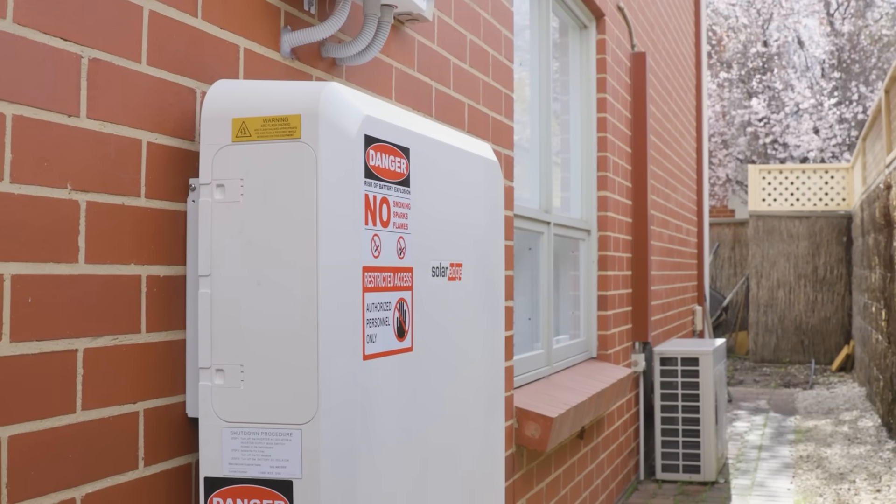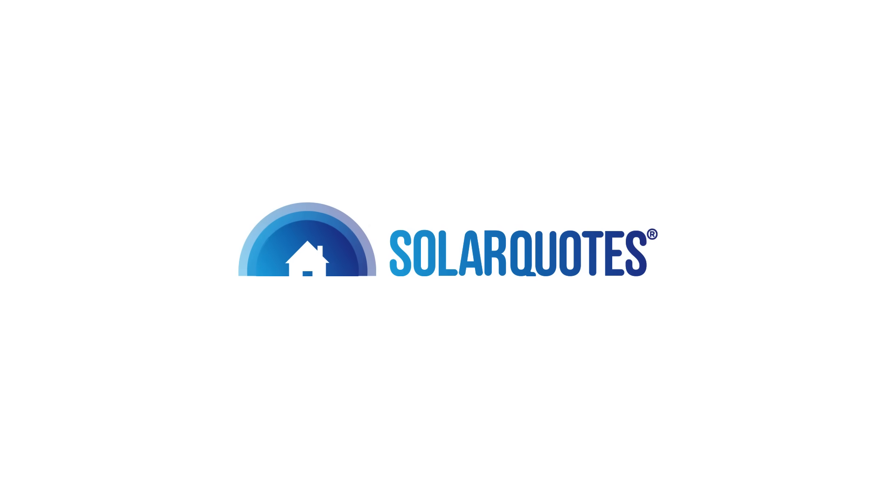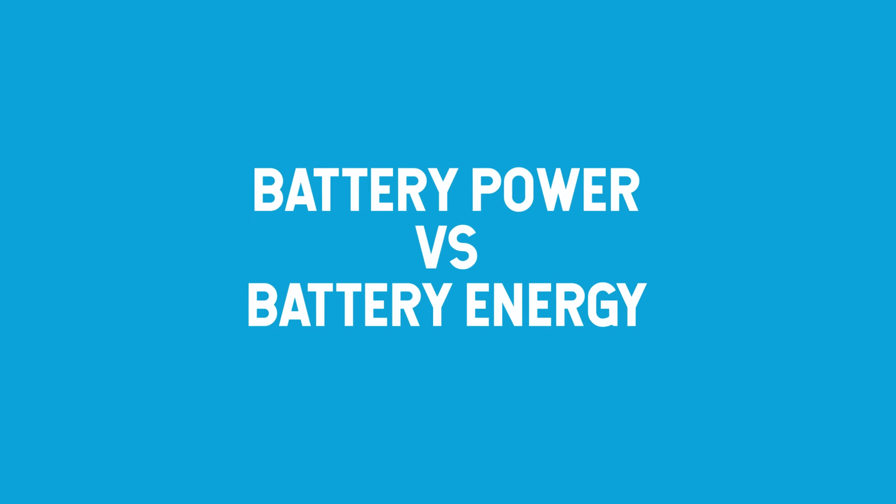If you're thinking of buying a solar battery, don't go in blind. There are some fundamentals that you must understand. Firstly, the difference between battery power and battery energy.